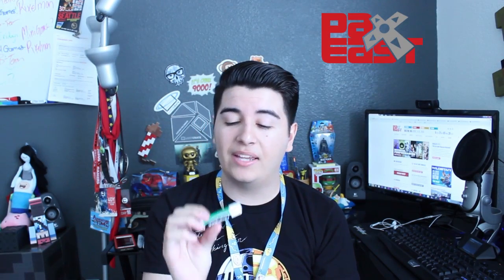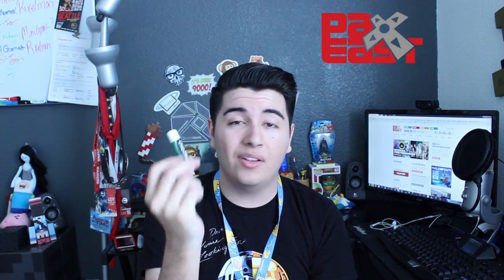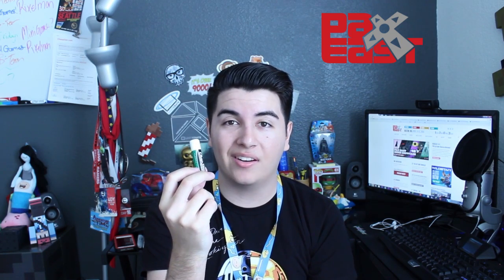The next thing I would recommend bringing is some chapstick, because throughout the whole entire day you are going to be talking like no other.